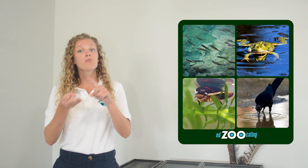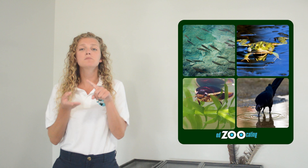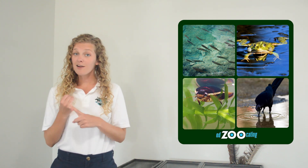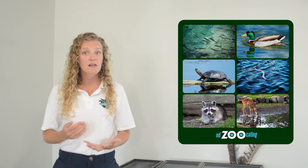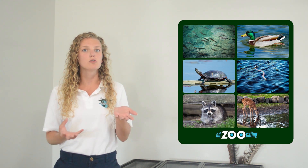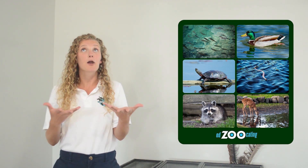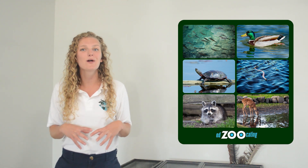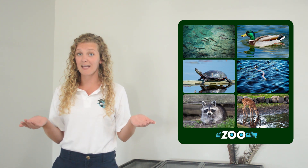Smaller alligators will be eating things like fish, frogs, large bugs, small birds, and other small animals around the wetland. Larger alligators, on the other hand, can eat some pretty large food — often things like large fish, ducks, turtles, snakes, raccoons, and any other small or large animal that happens to get a little too close to the wetland where they might be lurking.